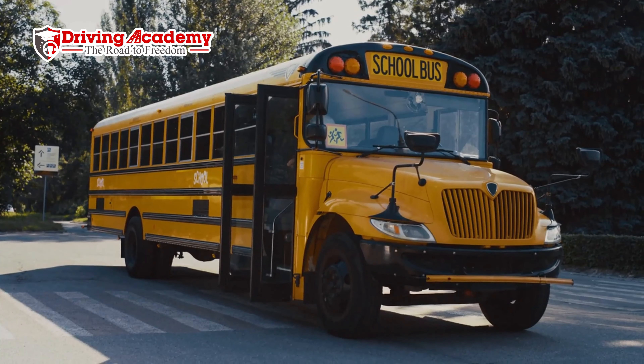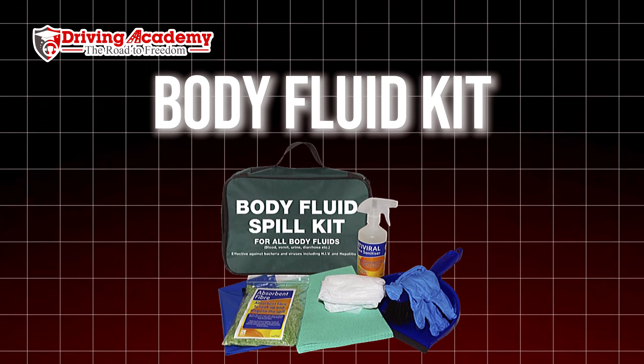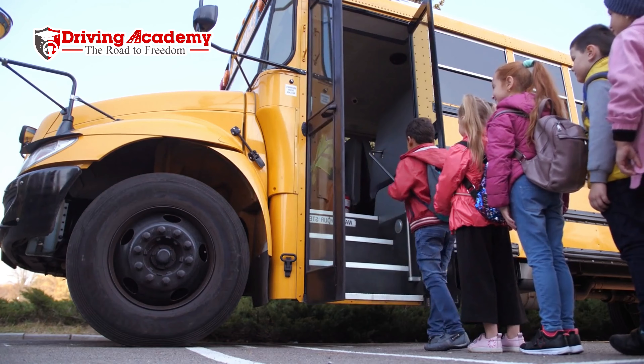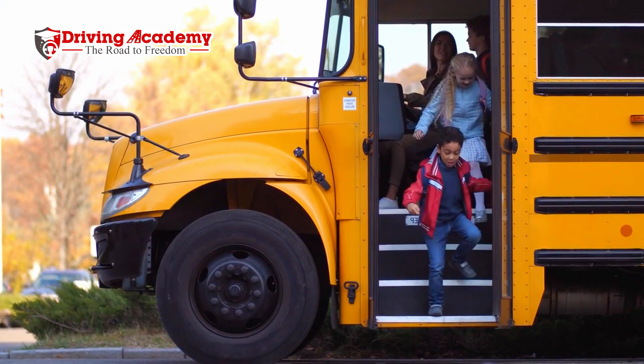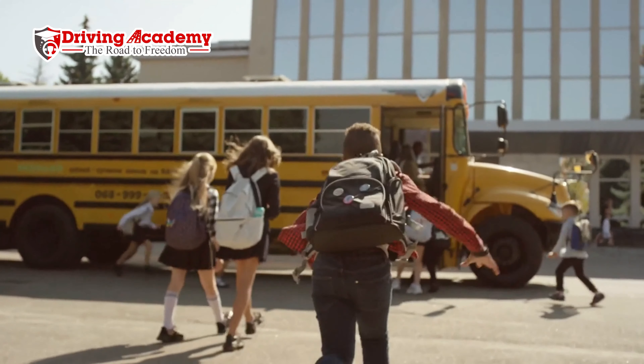The S endorsement stands for school bus, and this means you're going to need this on your license if you want to transport kids to and from school or any extracurricular activities. Even if you're a soccer coach transporting the soccer team to their game on a school bus, you're going to need a school bus endorsement. School bus endorsement also requires a passenger endorsement. You'll need to pass the school bus written exam, pass the ELDT theory course, go through the training, and then take the CDL road test in a physical school bus.